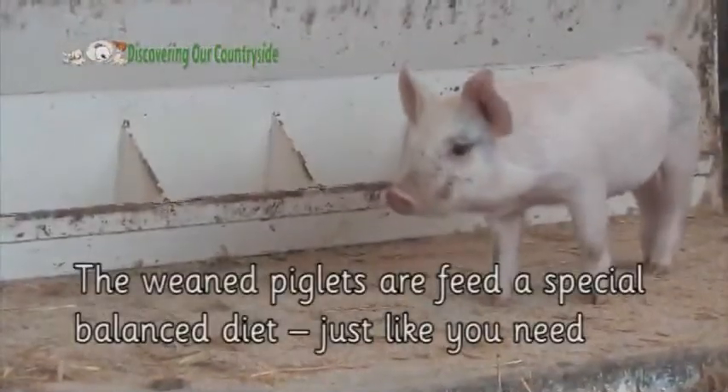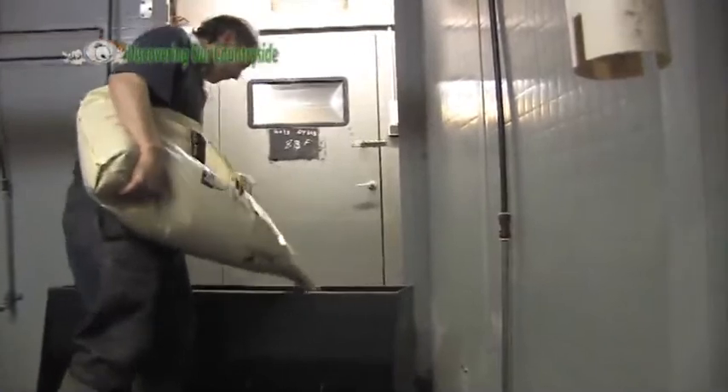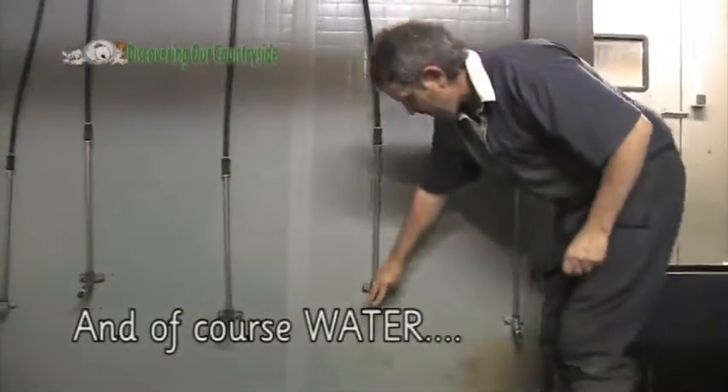The weaned piglets are fed a special balanced diet, just like you need, and of course water.